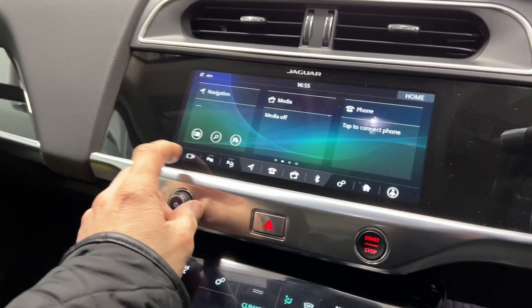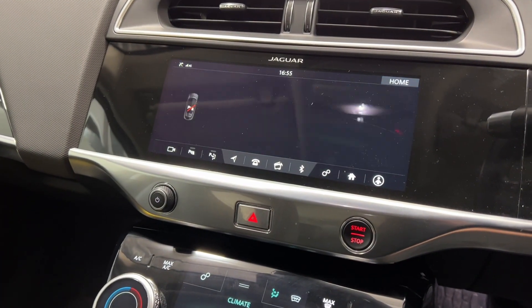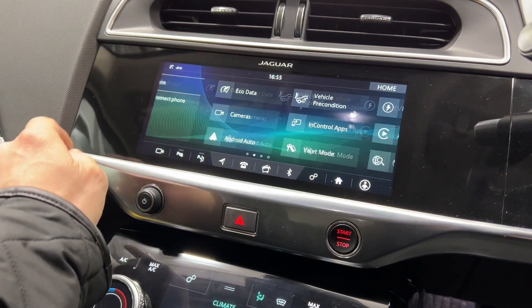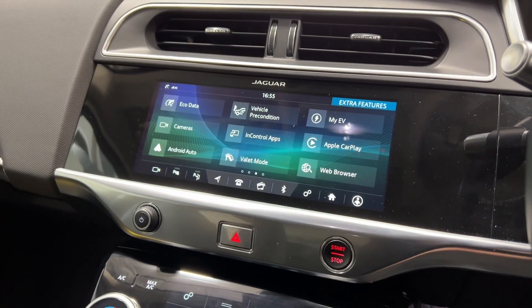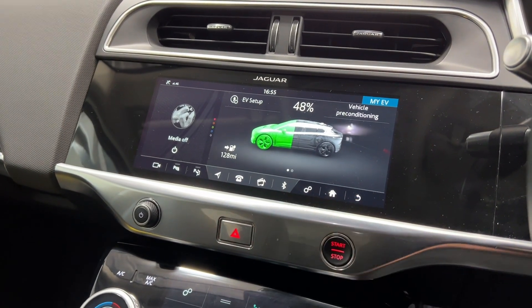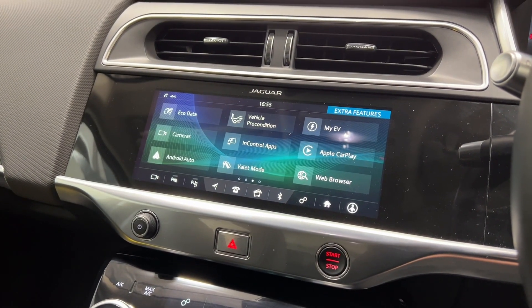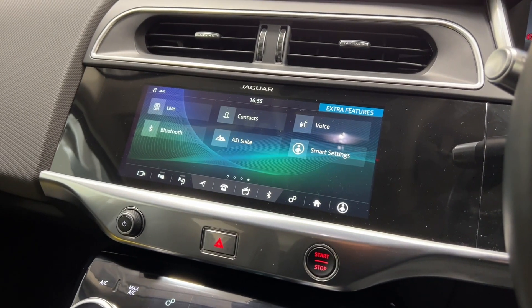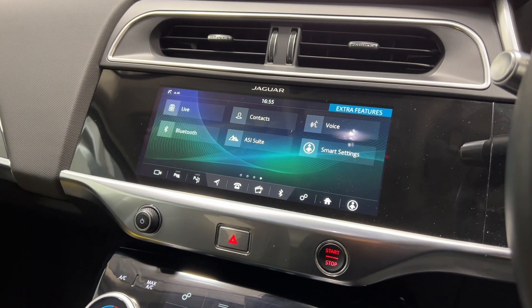It also features a rear camera, satellite navigation, vehicle preconditioning, electric charge status, Apple CarPlay, Android Auto, Bluetooth connectivity, and lots of other great features.